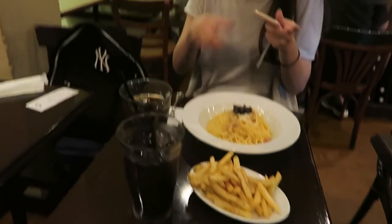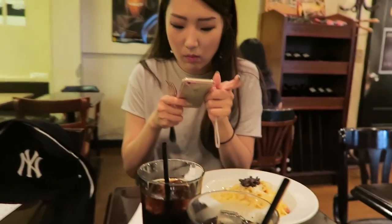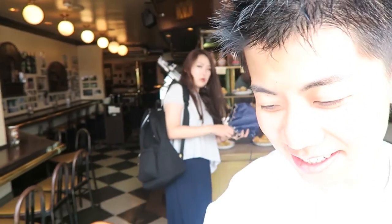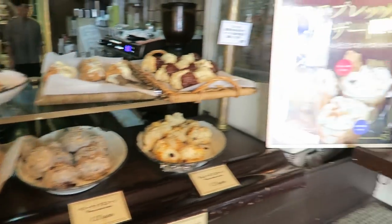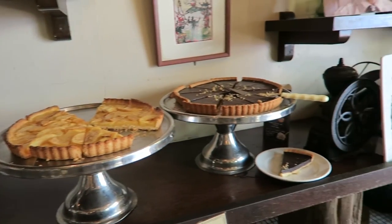We got our food and Minju is really happy. We've been craving breakfast for a long time — that was not so bad, so it was alright. Apparently these scones are the most popular item and we never got to try them, so next time.